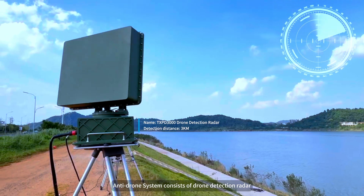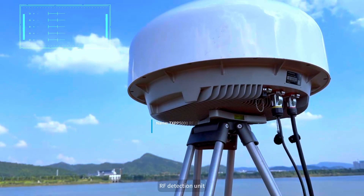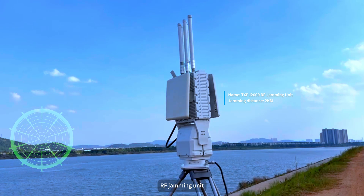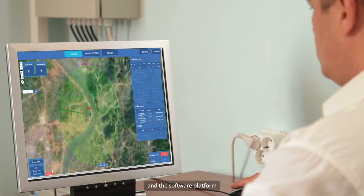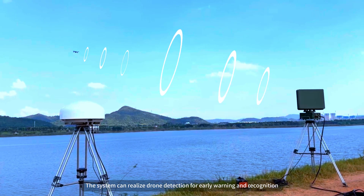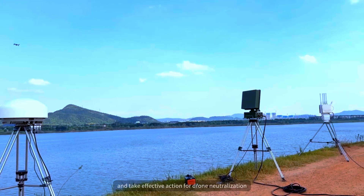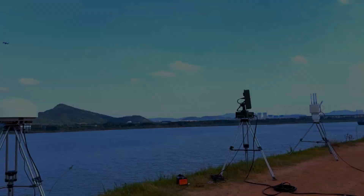The anti-drone system consists of a drone detection radar, RF detection unit, RF jamming unit, and a software platform. The system can realize drone detection for early warning and recognition, display tracking on a GIS map, and take effective action for drone neutralization.